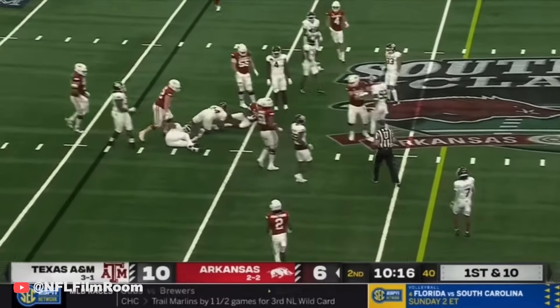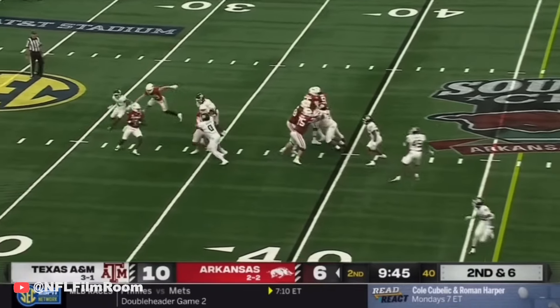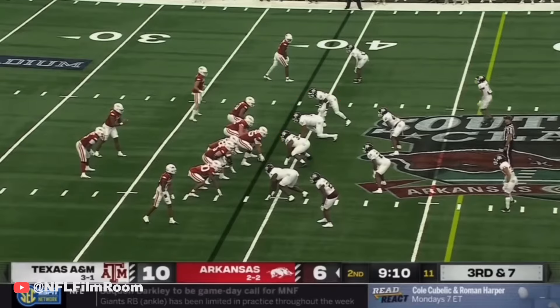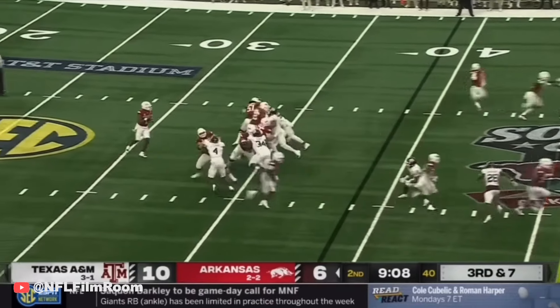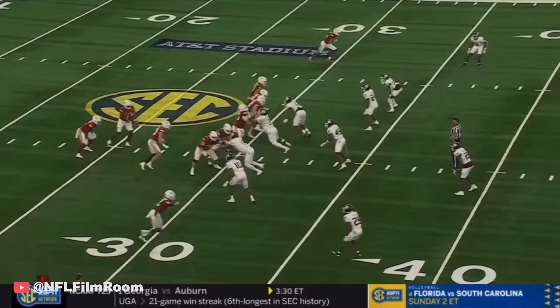Handed off to Rocket Sanders. They'll fake it to him this time — K.J. tries to step up in the pocket and he is dropped. Goes in motion. Pressure comes again on K.J., he tries to go, just focus on that game.